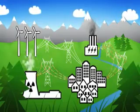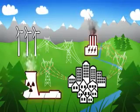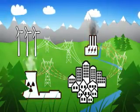Traditionally, up to 20% of electricity production is lost through power lines on the way to the consumer. Additionally, much heat is generated in electricity production, and this disappears straight into the atmosphere and is lost.